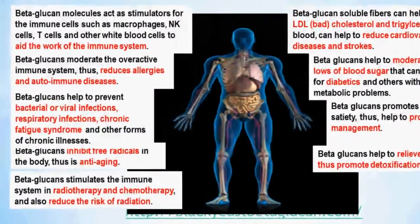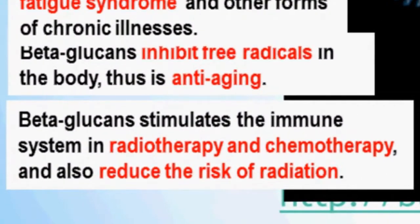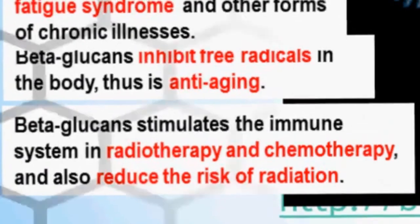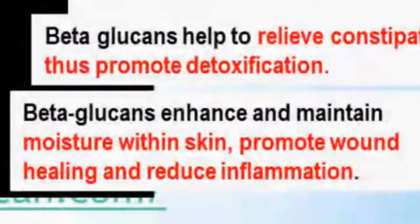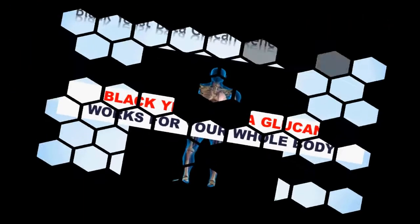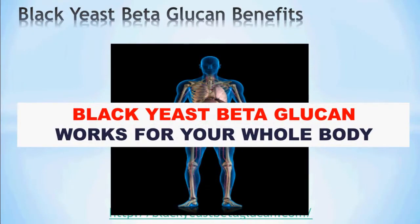Black yeast beta-glucans stimulates the immune system in radiotherapy and chemotherapy patients, therefore reducing the risk of radiation. Lastly, beta-glucans enhance and maintain moisture within the skin, promoting wound healing and reducing inflammation. Black yeast beta-glucans works for your whole body.